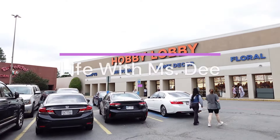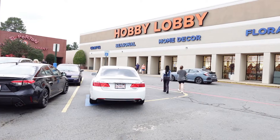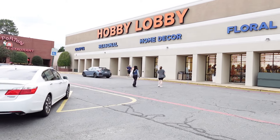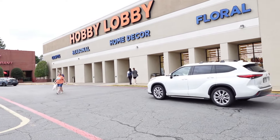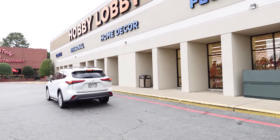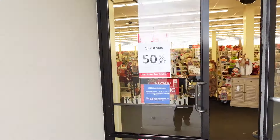Hello, welcome to Life with Miss D! I'm at Hobby Lobby and I'm just going to go in quickly and check out what they have for their fall decor. Please make sure you like, comment, and subscribe, and let's go in and see what they have. I think last year I went to Michael's, and this year I wanted to make sure I checked out Hobby Lobby.